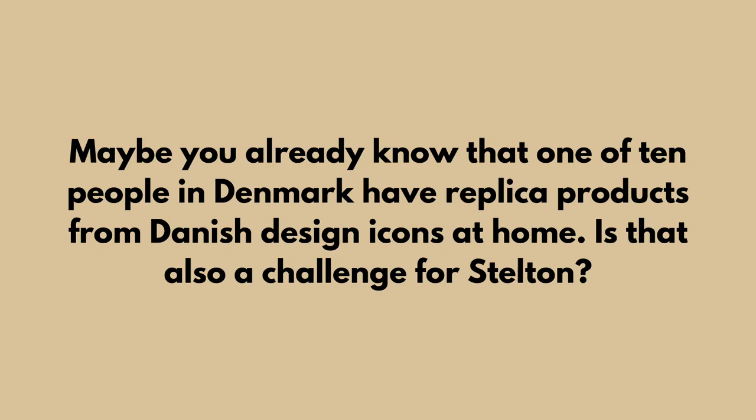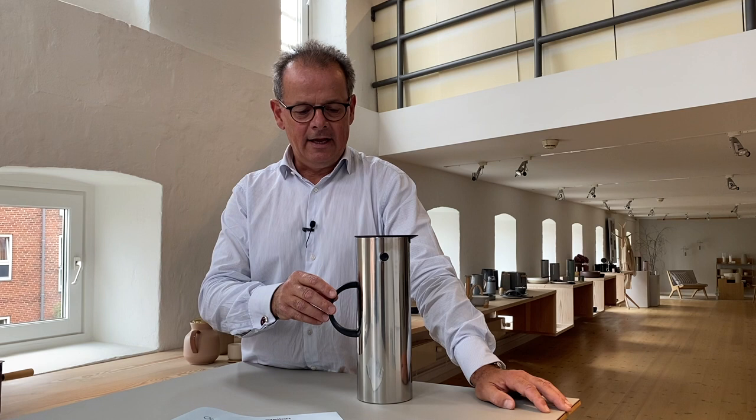One in ten people in Denmark have replica products from Danish design icons at home — is that also a challenge for Stelten? We do. We have some very iconic products, and the one you see here is probably the one most known around the world. We sell about three to five hundred thousand of these, either in ABS or in stainless steel. But all in all, we have a lot of copies of our products.